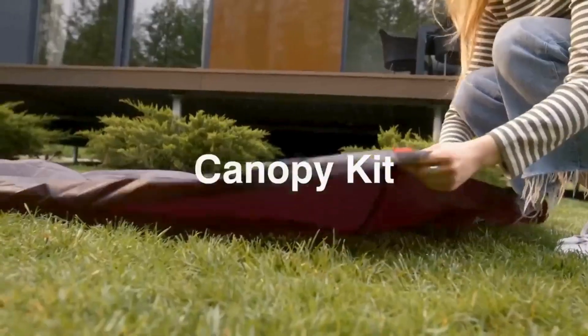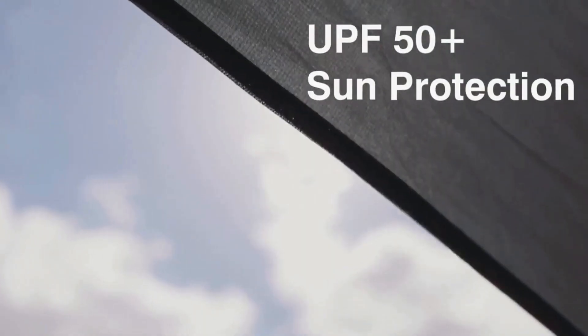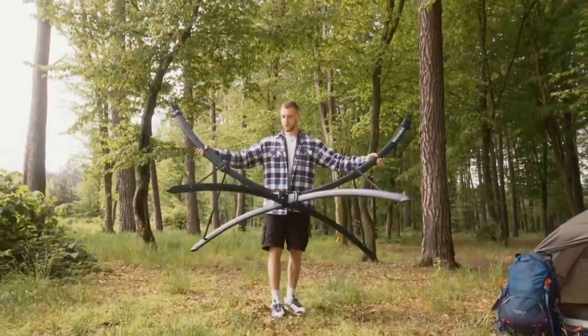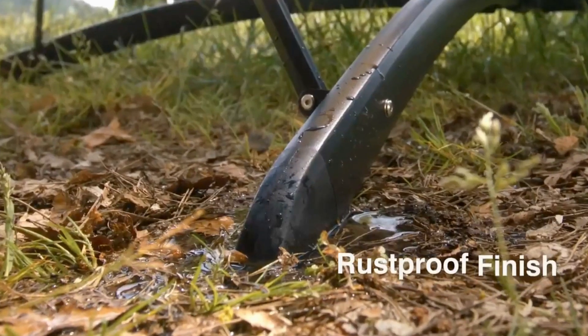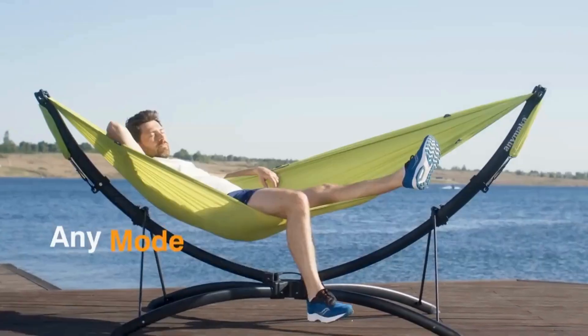When folded into its travel bag, you can easily carry Enemarker around for hammocking on the go. Crafted with aircraft-grade aluminum and anti-slip feet, Enemarker is ultra-steady on any surface and has a 550-pound weight capacity, making it the perfect outdoor companion to hang out with friends anywhere.